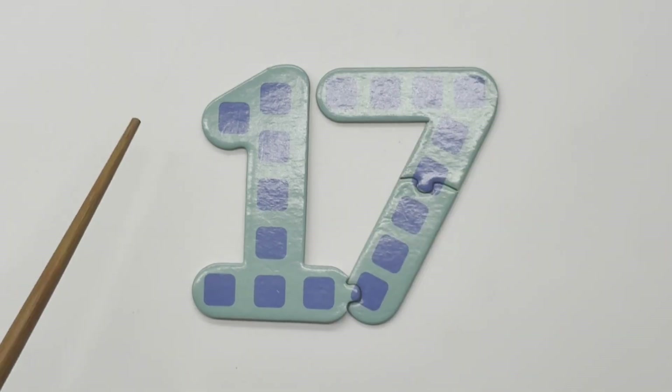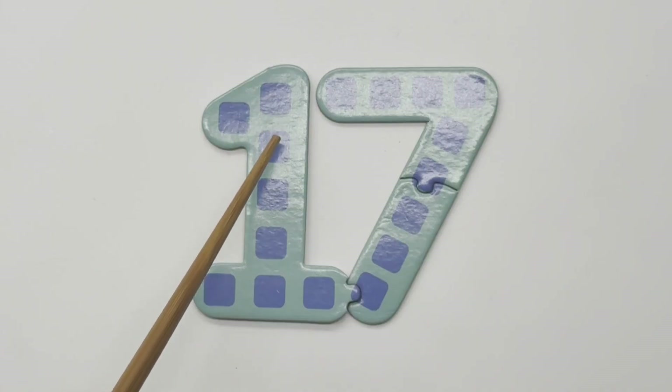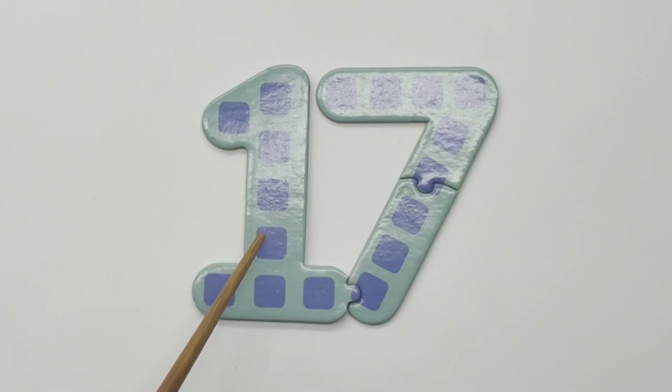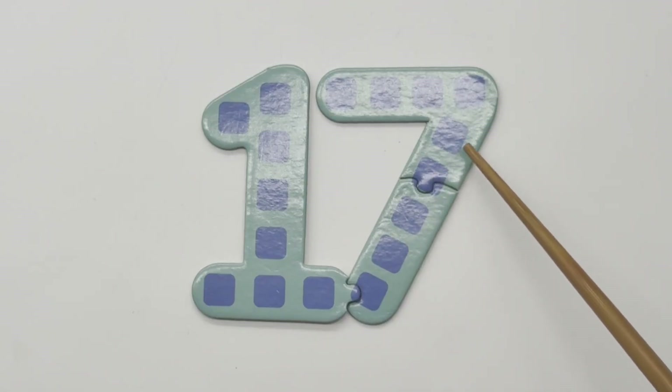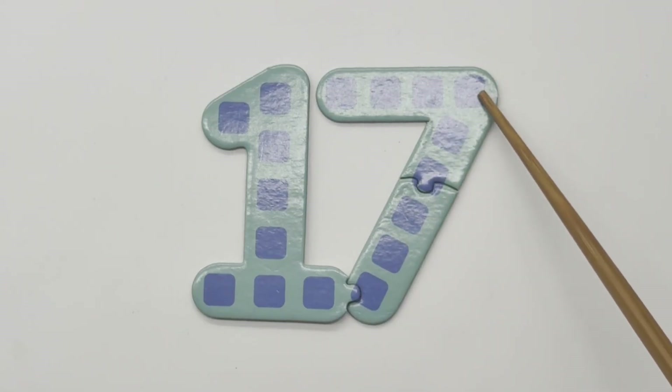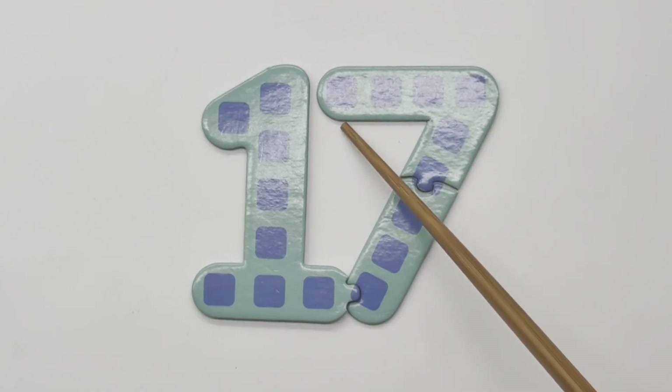17 — 1, 2, 3, 4, 5, 6, 7, 8, 9, 10, 11, 12, 13, 14, 15, 16, 17.